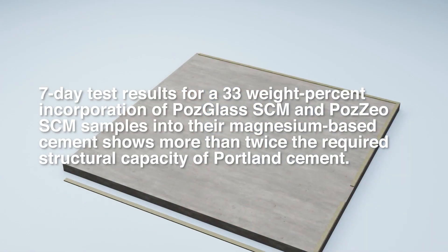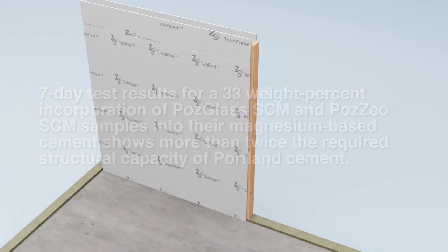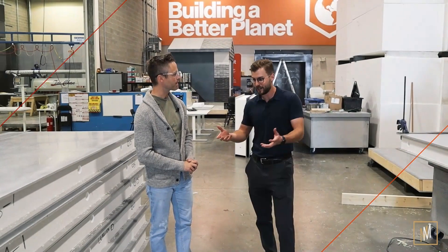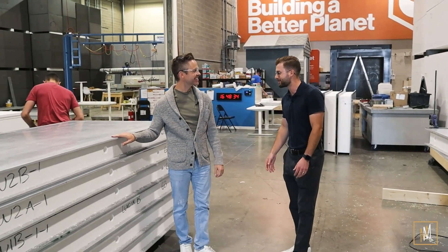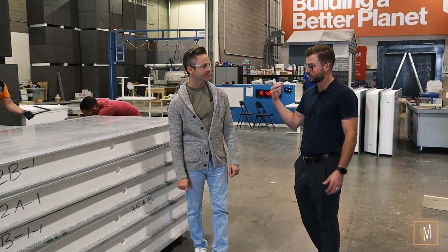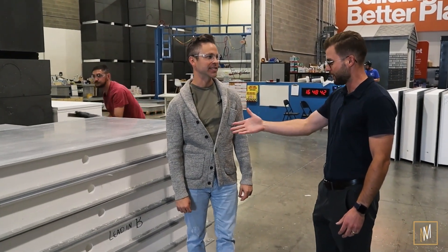One of the nice things about our product is that because we're quite a bit lighter than, say, a precast panel, we can fit a lot more panels on a single truck. When we walked in, two of your guys just picked up one of these panels and carried it. I just about fell over — I'm used to the concrete industry where they've got big cranes picking up big panels. So this is the same market you're going into, but your guys are able to just lift it up and carry it.